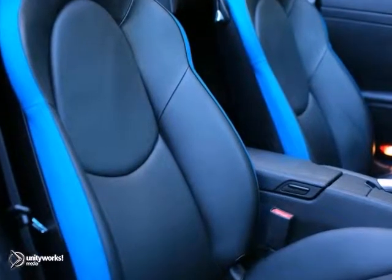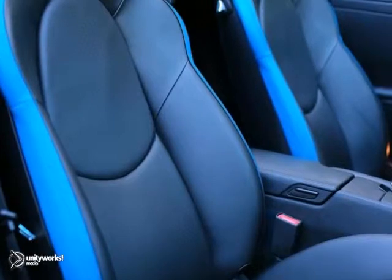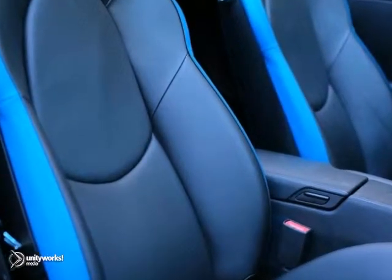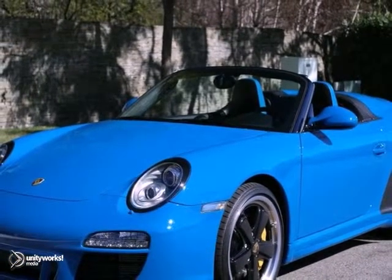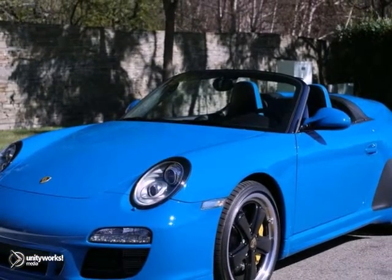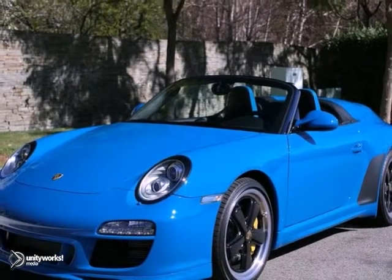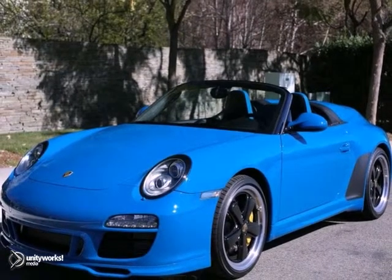Take advantage of this opportunity, as this beautiful 2011 Porsche 911 Speedster is being offered at an incredible price and will be sold soon. The Auto Gallery Porsche has inventory levels that exceed the average Porsche dealer by more than 500%, so please don't hesitate to call or visit our showroom with any questions you may have. Please call us for more information.